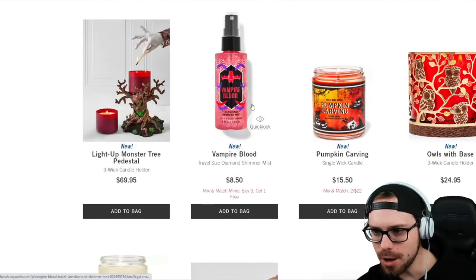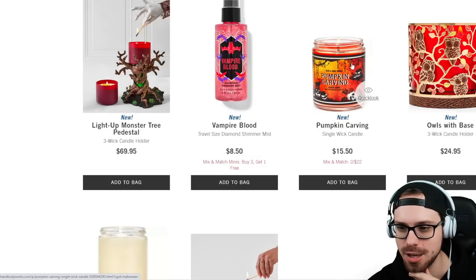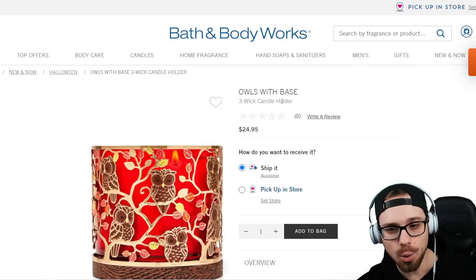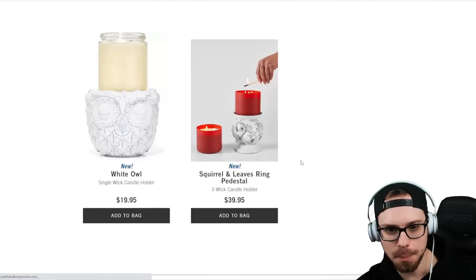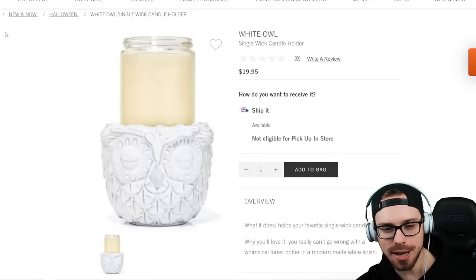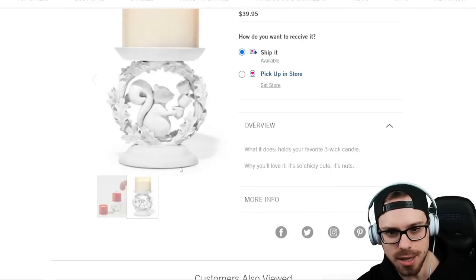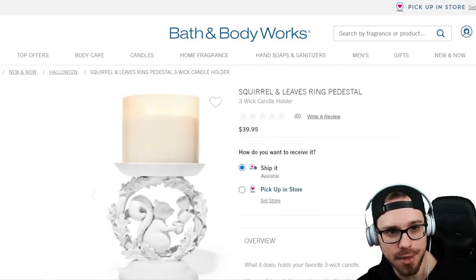Some of the other products: Vampire Blood Shimmer Mist, Pumpkin Carving single-wick — that's a really good scent guys — and then some general fall stuff. I know people like Halloween but sometimes they like just fall. We have an owl three-wick candle holder at $24.95. Going down here, we have a couple more fall ones — a single-wick holder, this is just a plain white owl at $19.95. And then last but not least, we have the Squirrel in Leaves Ring Pedestal. This one is kind of cool but looks a little plain for me — I kind of wish it had color. $39.95 for that one.